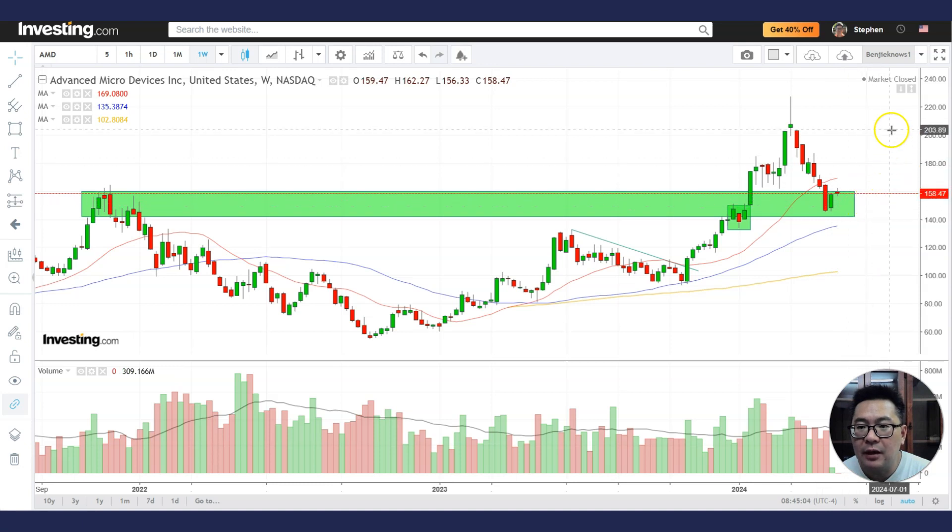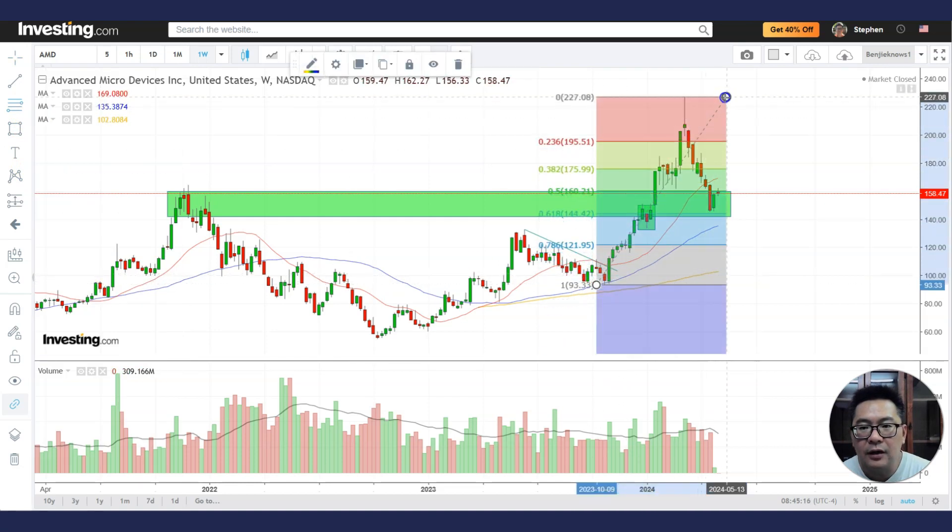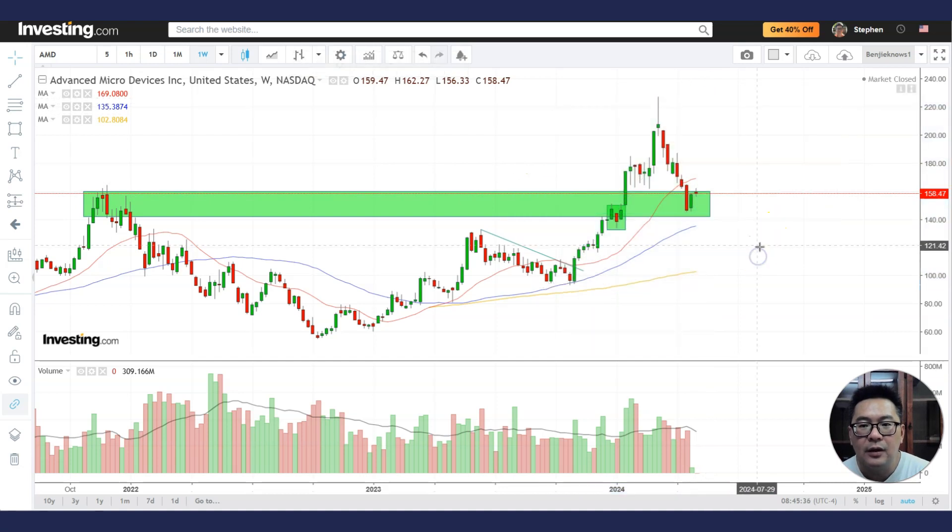The question is whether it will be able to slow down bearish momentum and reverse back up. Looking at the weekly chart, it's still in an uptrend, although the retracement is significant. Looking at the Fibonacci retracement from the base to the top of the topping tail, we are currently at just about the 0.50 — the 50% retracement level. It slashed through a bit, but now it's trading right at the 50% retracement, which might be a good area to find whether it can bottom.